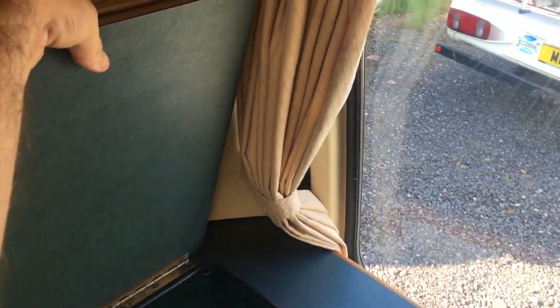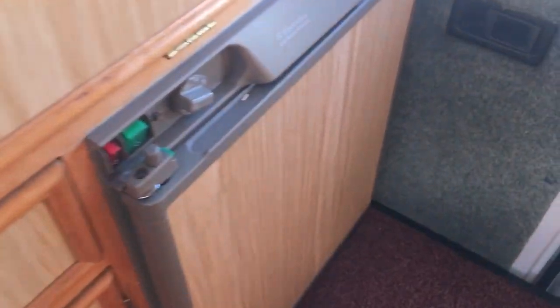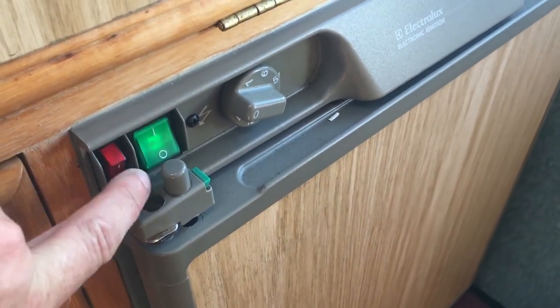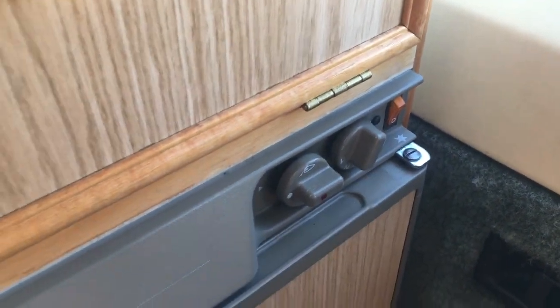All-important kitchen sink. Three-way fridge — I've got it plugged in now and it's just lit up green, so that's on mains. You've also got the 12-volt and gas options for wild camping.